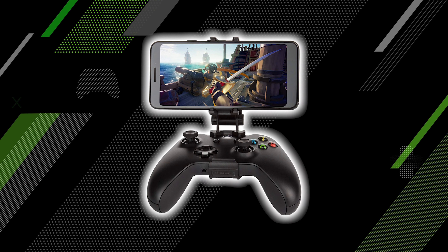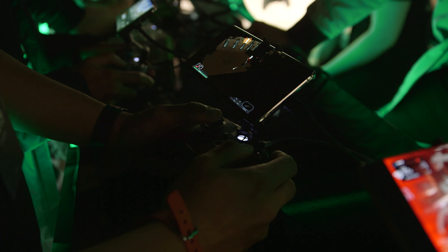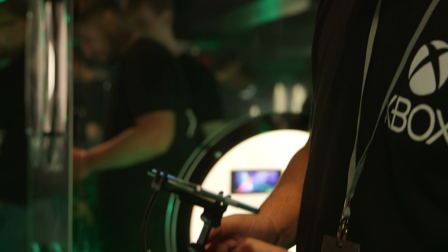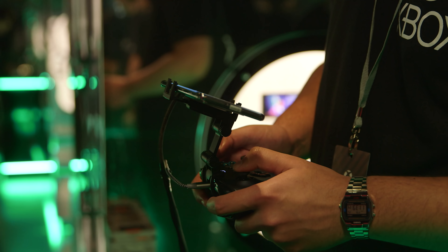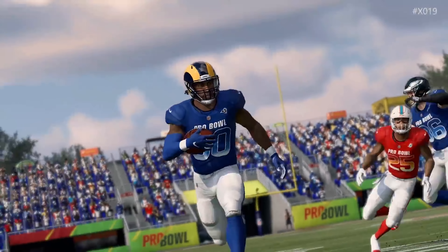You've got an adjustable clip that will fit any compatible controller and most phones, with a dual articulating design so you can always get just the right viewing angle. It's ergonomically balanced and folds away for maximum portability. With xCloud, it will set you up for playing games like Gears 5, Devil May Cry 5, or Madden 20 on your phone.